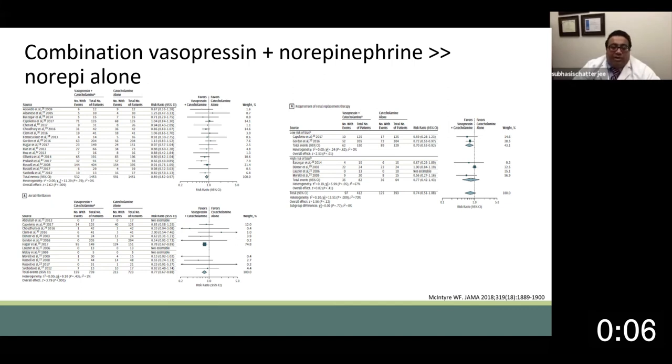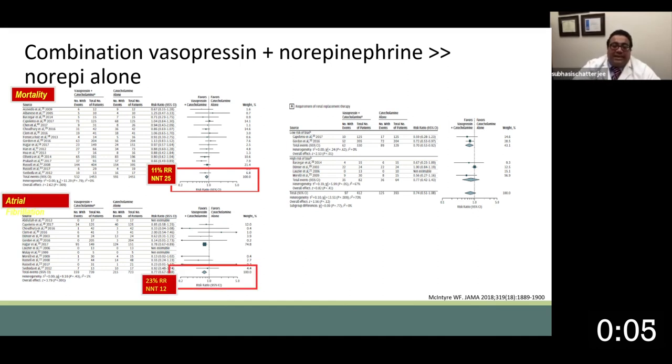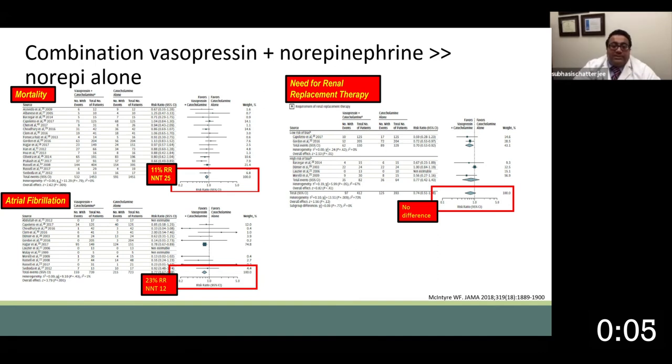When we look at a large systematic review published in 2018 that looked at predominantly sepsis vasoplegia — but approximately two studies that dealt with cardiac surgery — we see that the combination of vasopressin plus norepinephrine tended to have better outcomes than norepinephrine alone. In mortality, the relative risk reduction was approximately 10% with a number needed to treat of 25. In atrial fibrillation, the relative risk reduction was almost 25% with a number needed to treat of 12, and no major difference in renal replacement therapy.